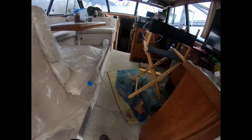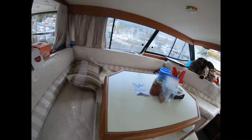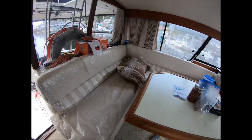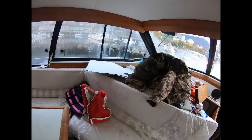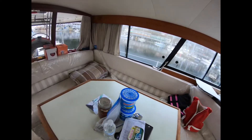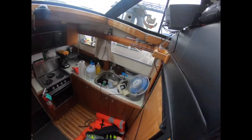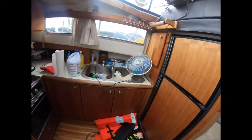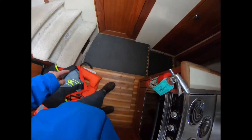Walking through, the carpet is trashed. The upholstery looks okay. I don't notice much leaking. Here's your galley down. It's of course trashed. Missing flooring right here.